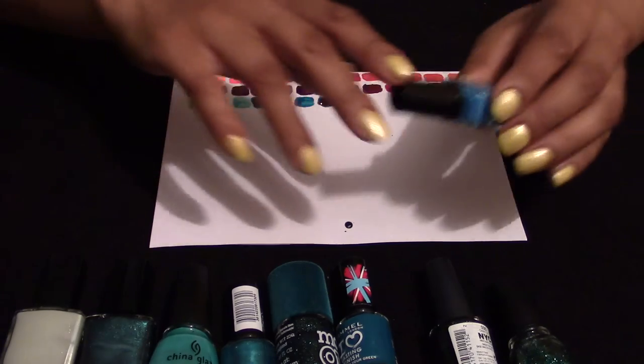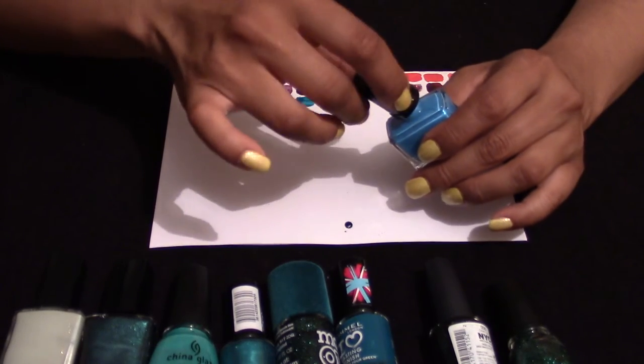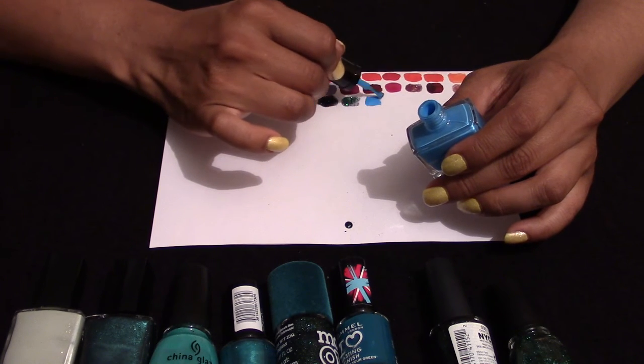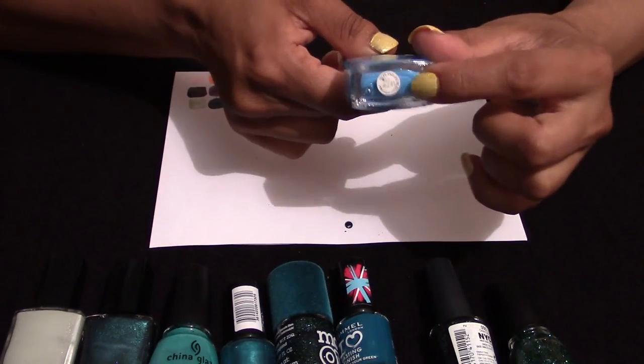Now I'm going towards a very bright blue. There's a reason I put it with this selection. This is Colour Couture — I won't read the label because it's so tiny it's shocking.